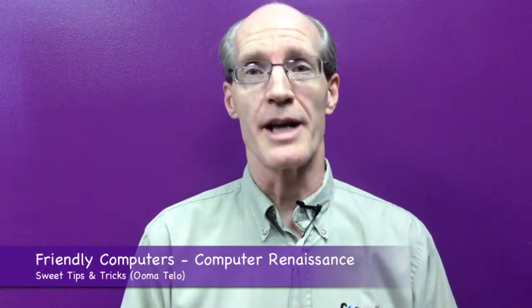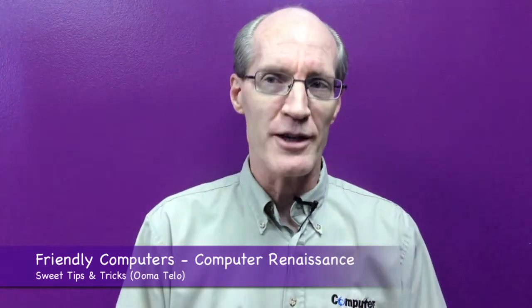Hello and welcome to the sweet tip for today. If you've been following our sweet tips over the past year, we've touched on a lot of different topics. We've talked about how to reduce spam, how to use your iPad as an external monitor, we reviewed the TiVo Streamer and the Netgear R6300 router. We even reviewed the Invisible Hand, a browser add-on that helps you find the best deals on the internet. But the sweet tip that received the most attention was the tip about cutting the cable.